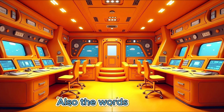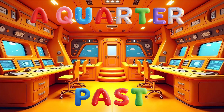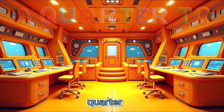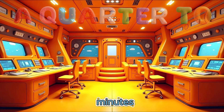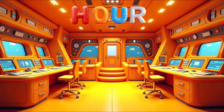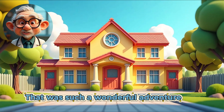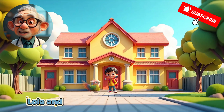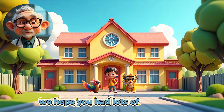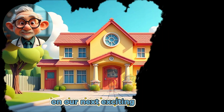Also the words: big hand, quarter past, half past, quarter to, minutes, and hour. Well done! That was such a wonderful adventure with Brain Fizz, Lola and Simba. Thank you for all your help. We hope you had lots of fun learning. We look forward to seeing you again on our next exciting adventure.